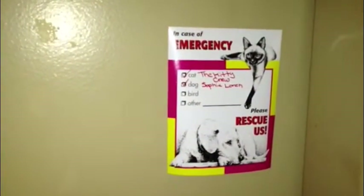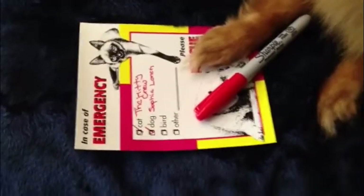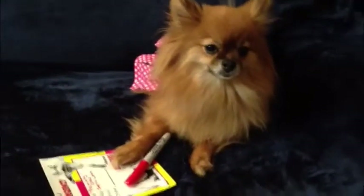Changing the sticker annually is a must. When the stickers look faded or old, firefighters do not always assume that they're recent. Updating your pet rescue sticker is key.